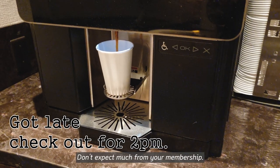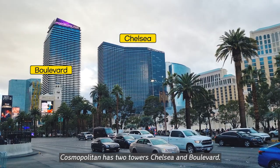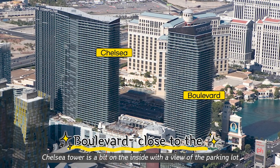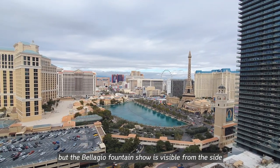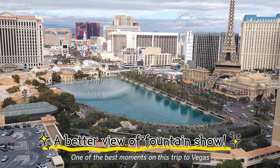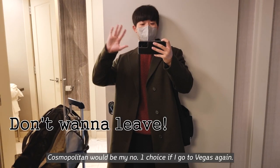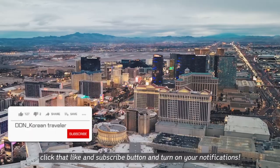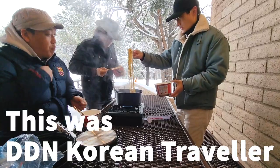It is important which room you get because of the view. Cosmopolitan has two towers — Chelsea and Boulevard. Boulevard Tower is right by the strip, allowing the best views. Chelsea Tower is a bit on the inside with a view of the parking lot, but the Bellagio Fountain Show is visible from the side, which is arguably a better and prettier view. One of the best moments on this trip to Vegas was watching the Fountain Show. Cosmopolitan would be my number one choice if I go to Vegas again. If it felt like you were on staycation with me in Las Vegas, click the like and subscribe button and turn on your notifications. This was DDN KoreanTraveler. Thank you.